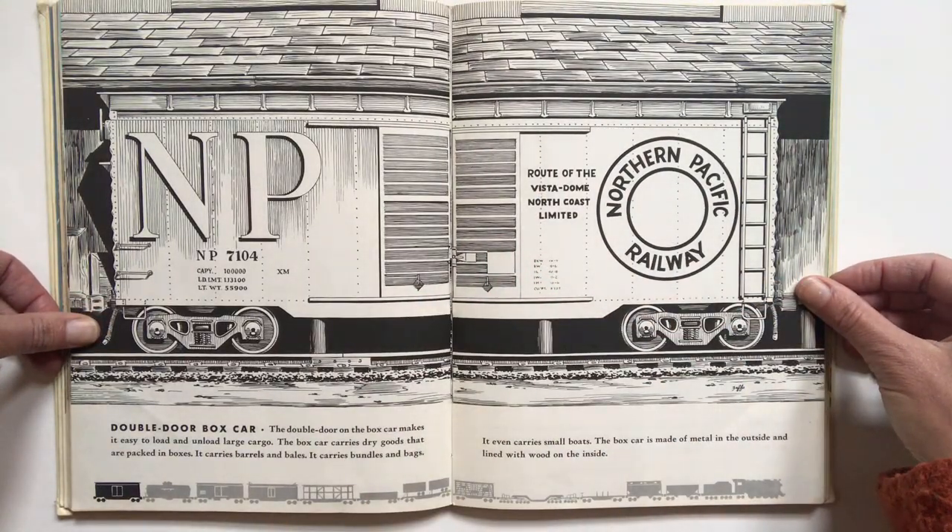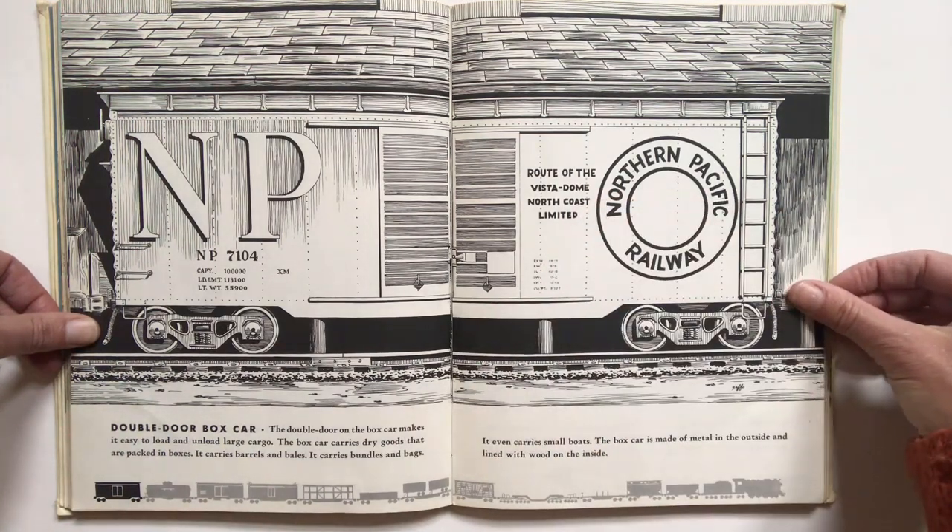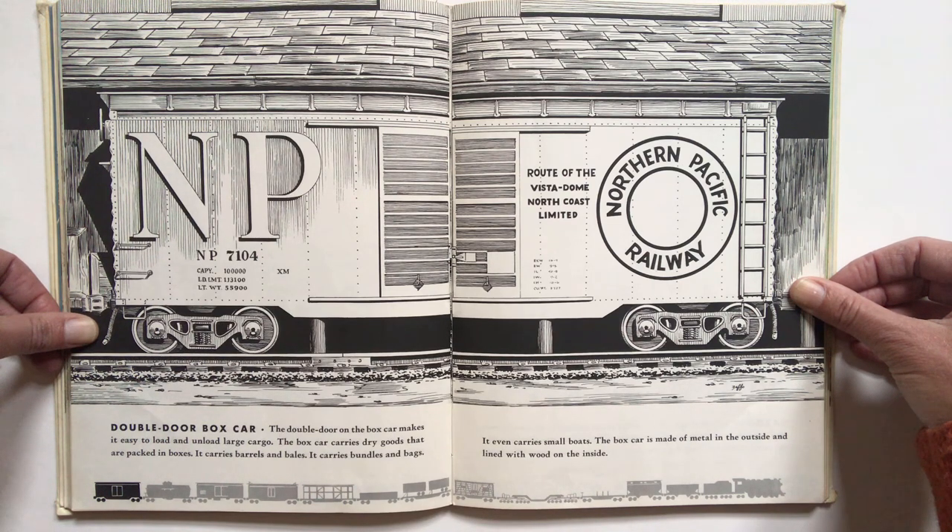Number 13 is the double door boxcar. The double door on the boxcar makes it easy to load and unload large cargo. The boxcar carries dry goods that are packed in boxes. It carries barrels and bales. It carries bundles and bags. It even carries small boats. The boxcar is made of metal on the outside and lined with wood on the inside.